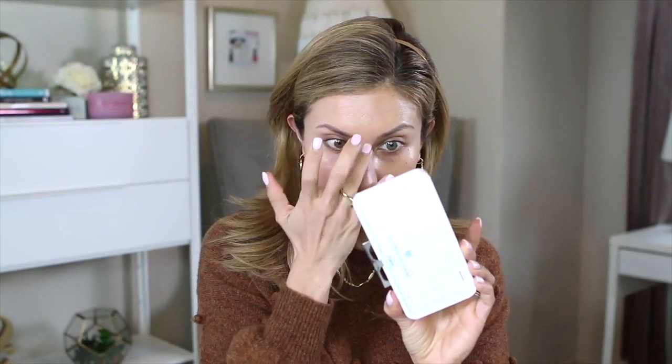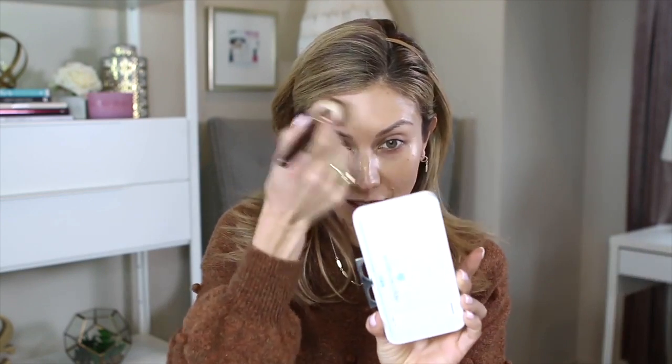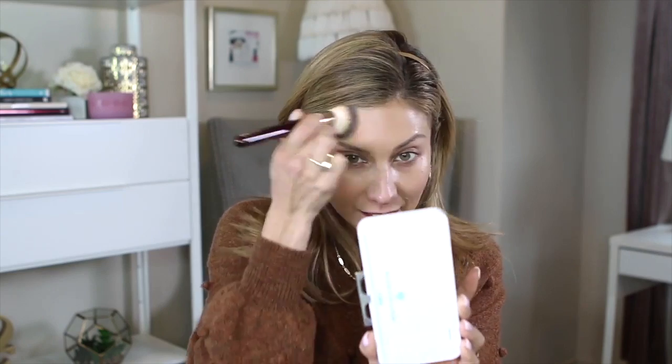Another option is to use your finger — just press it in there. You actually get a lot of product that way, probably more than I needed, but I'm just going to build this up a little bit. Now that I have it all applied and blended in, I'm going to go ahead and apply my concealer.